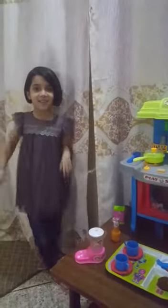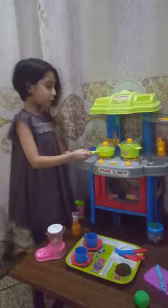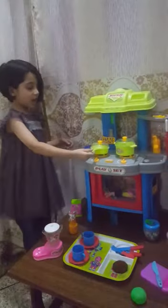Hello teacher, I have a kitchen. On top of the stove, there is a frying pan.